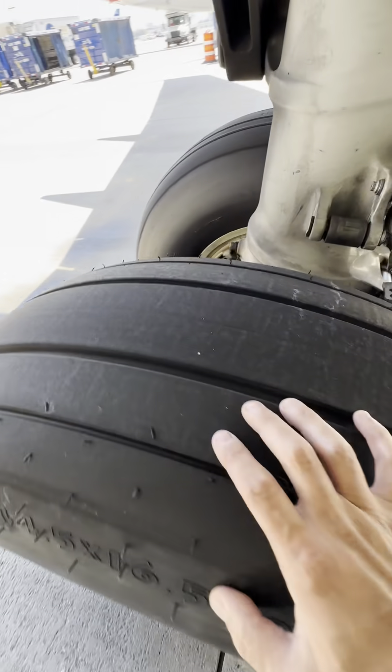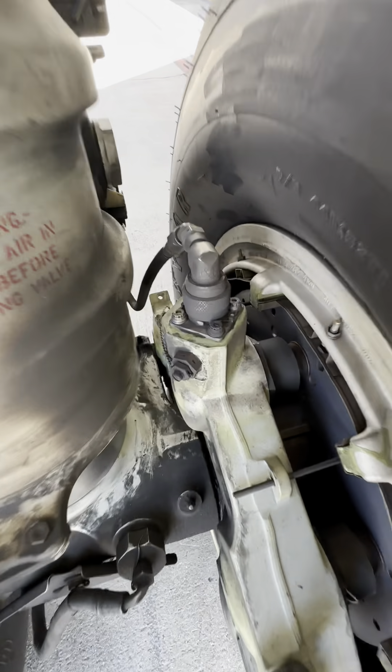On a 737, you only have one hydraulic supply line per brake, but it still has alternate braking — it happens via a selector valve. In normal circumstances, hydraulic system B will supply normal braking.